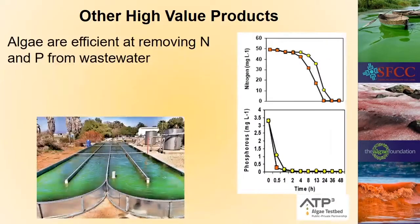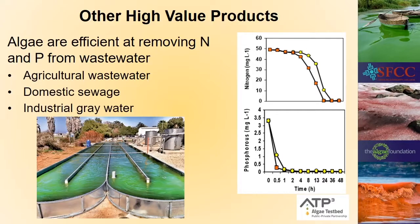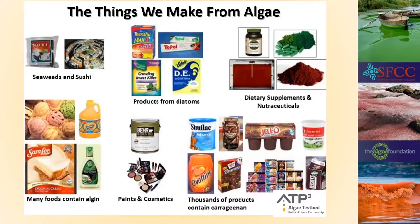Because algae are so good at taking up nitrogen and phosphorus, they are also useful for removing nitrate and phosphate from wastewaters — agricultural sewage or gray water from industry. If you clean up water with algae you have a product you can use as fertilizer, fuel, or even just to feed pigs. It's much more effective and efficient at cleaning up wastewater than current chemical methods, with a lower footprint. As shown in the slide, there are hundreds of products that can be made from algae — it's a huge and constantly expanding industry because algae are easy and cheap to grow.